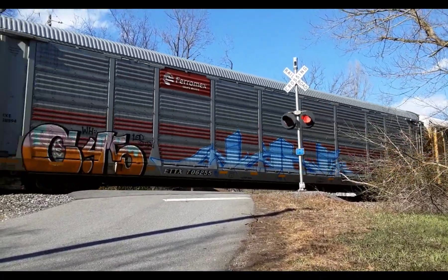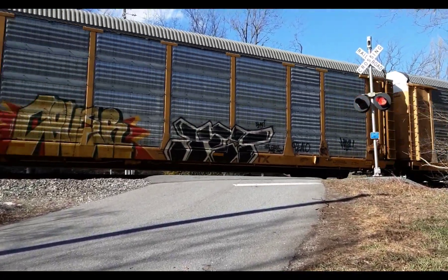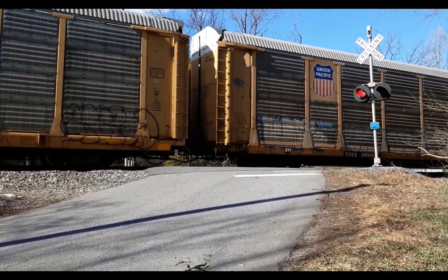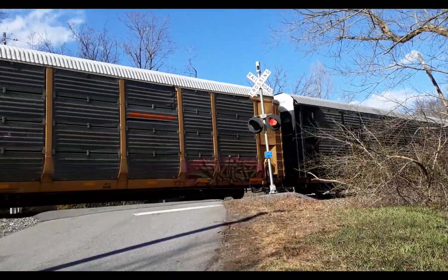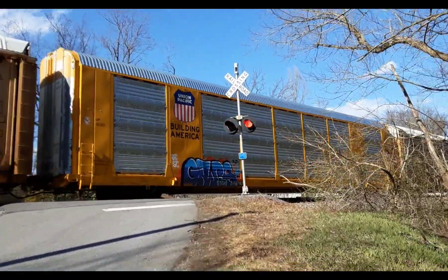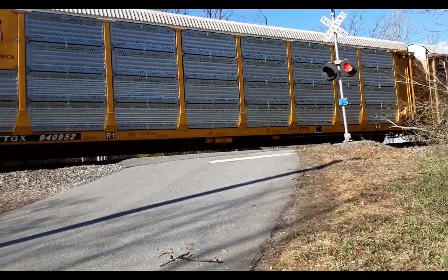I think these auto racks are loaded with cars. I'm heading to Baltimore. There's a BWI Airport in Baltimore — I think that's where this train is heading off to right now. Canadian National, BNSF. Oh, look at that clean auto rack! Union Pacific — Building America. Building America. Another Building America. Pretty much all that.